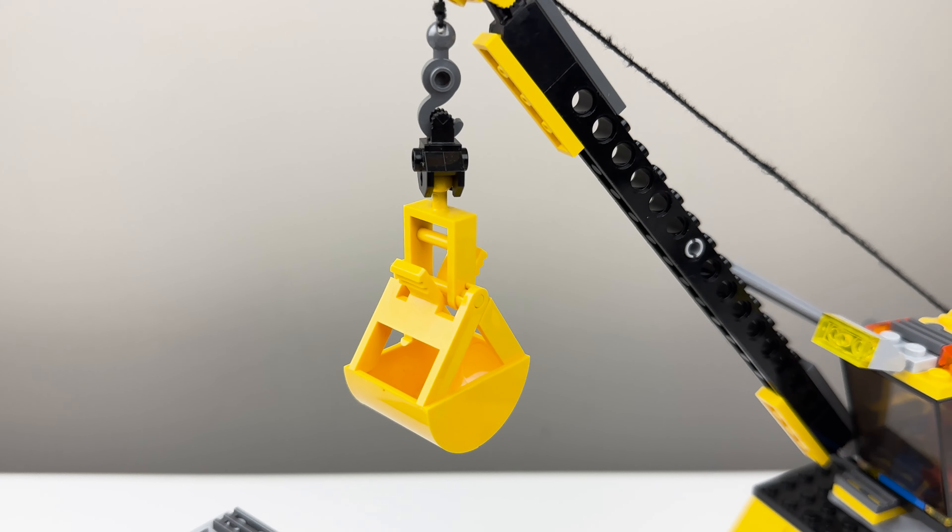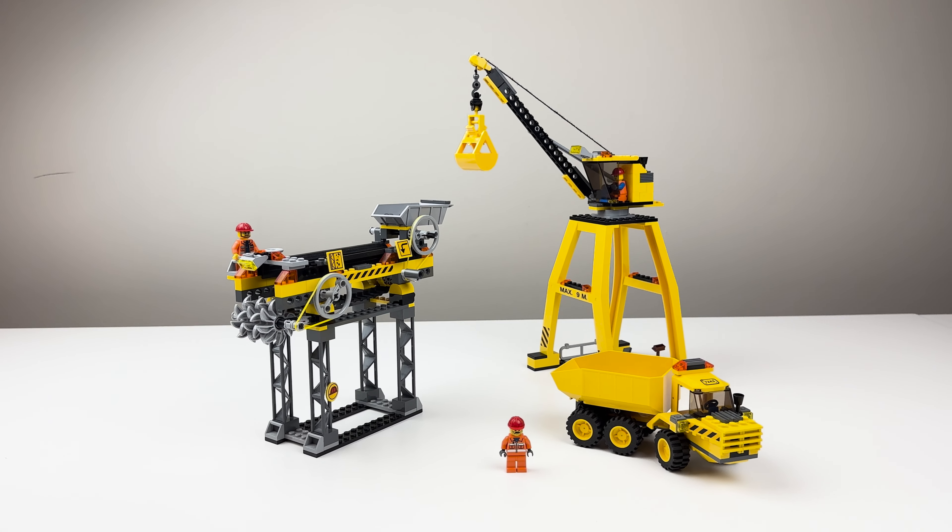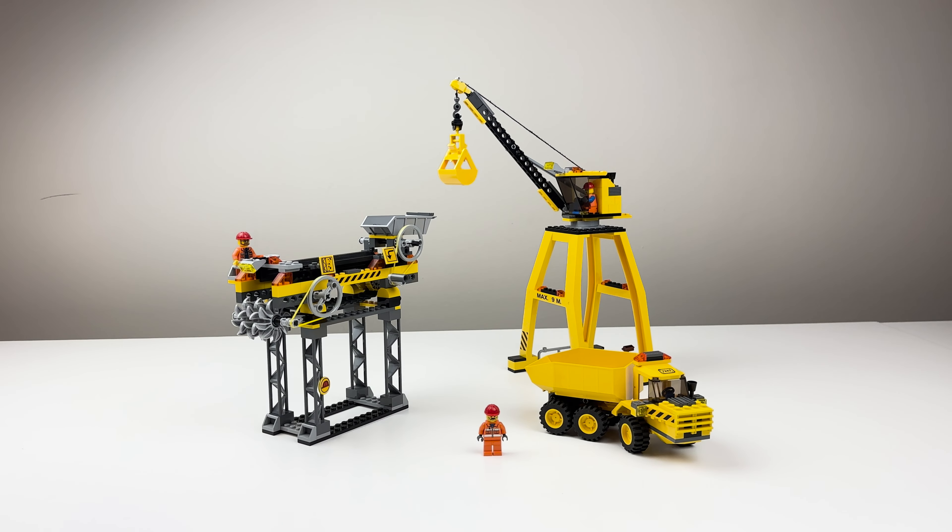So, dear friend, as we put the last brick in place for today's tale, don't just step on a Lego — step into its world. Until our next blockbusting adventure, have a constructive day.